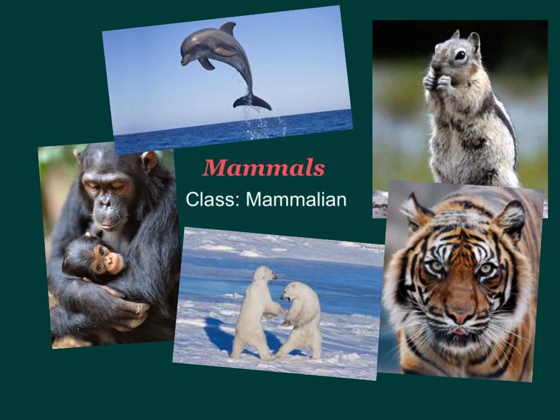We are at our last animal group that we will study this year. Once we finish mammals, we will move on to us — the human body — and we'll study it until the end of the year.